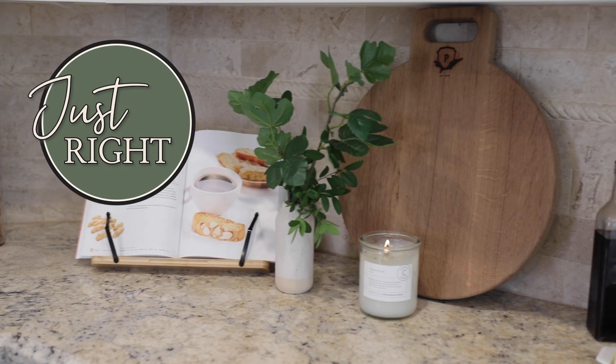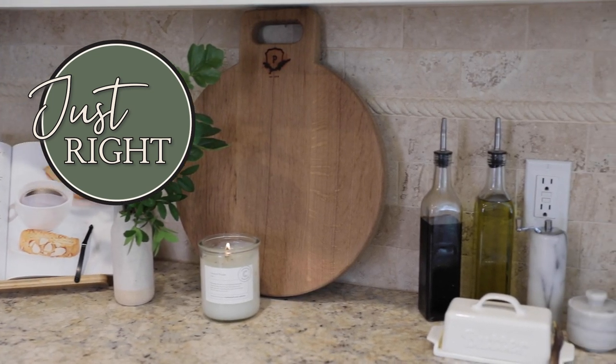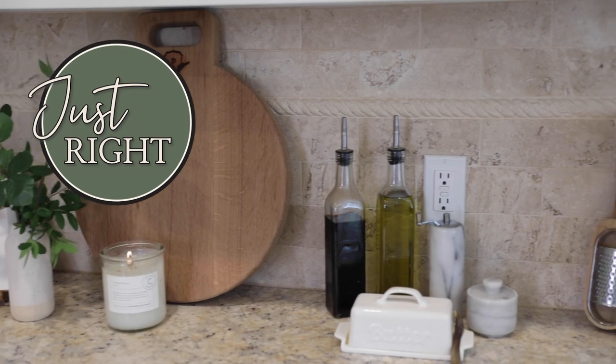Take away the things you don't have to have on your kitchen countertop. Can you put those cooking oils in a cabinet, or put your air fryer in a closet so it's not always right there in front of you? You want to simplify, declutter, and clean up your spaces. That tip alone is going to make a world of difference in your home.